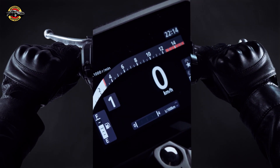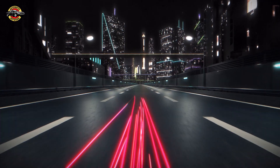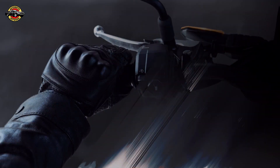Honda e-clutch is a fusion of cutting-edge technologies, combining elements from quick shifters, manually operated clutches, and Honda's dual-clutch transmission technology. This ultra-compact system, weighing just 2kg, brings a new level of versatility to the world of motorcycles.